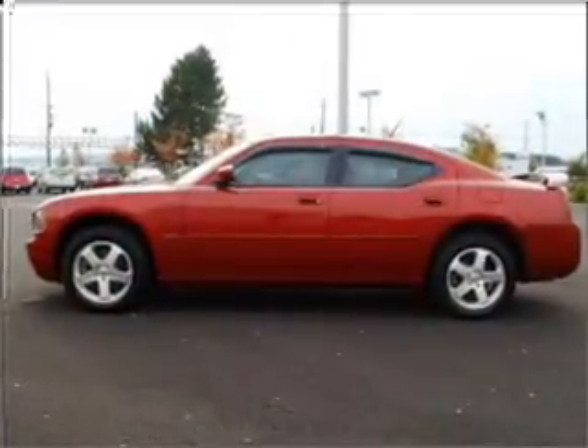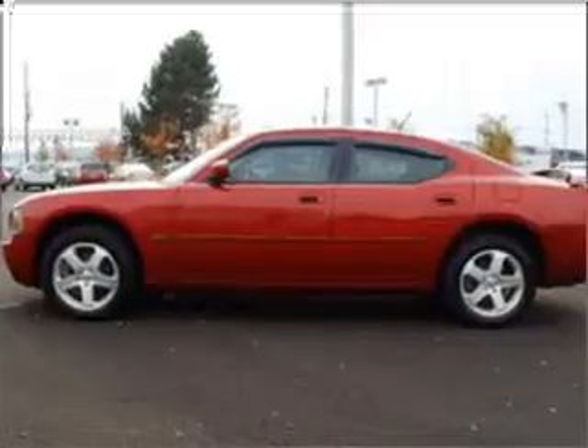Heated seats offer comfort in cold weather. The sunroof lets fresh air in. Our website offers more information on all of our vehicles. Call us today to start test driving.